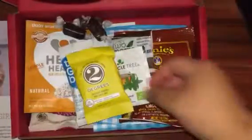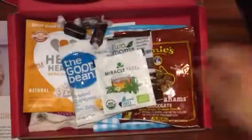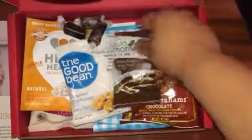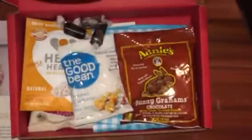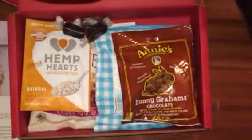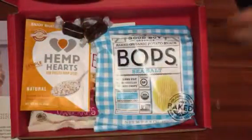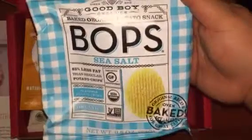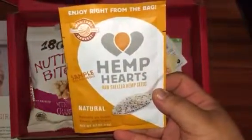The first item is the Two Degrees chocolate banana mini snack bar. Next is Miracle Tree organic mint tea. Next is from Two Moms in the Raw — it's the almond butter cacao truffle. The next item is from The Good Bean, roasted chickpeas with sea salt. Next is from Annie's Organics, the bunny grams in chocolate.